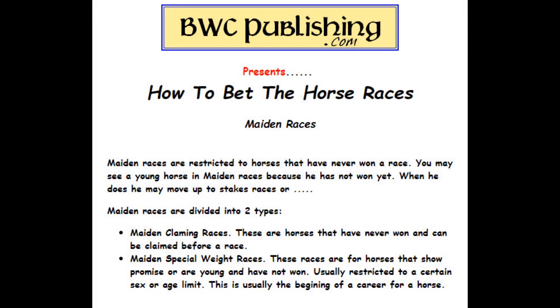Maiden races are restricted to horses that have never won a race. You may see a horse in a maiden race who hasn't won yet — when he does, he'll move up to the next class. Maiden claiming races are horses that have never won, but they can be claimed before a race starts. Maiden special weight races are for horses that show promise, like a young horse that hasn't won yet, usually restricted to a certain sex or age limit. This is usually the beginning of a career for a horse.